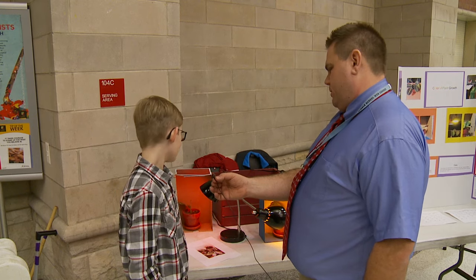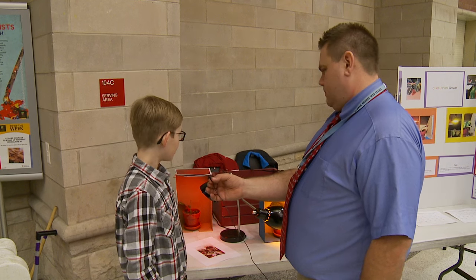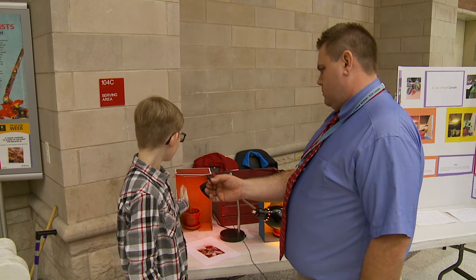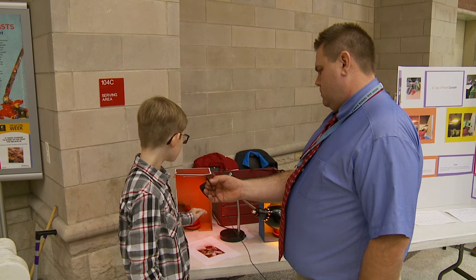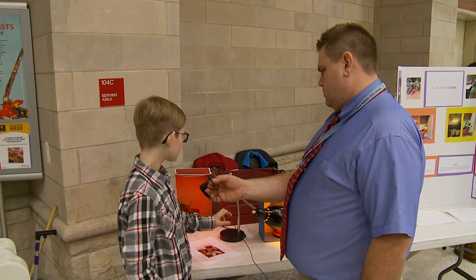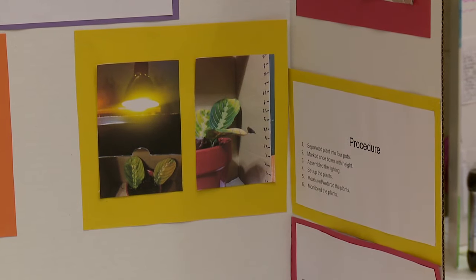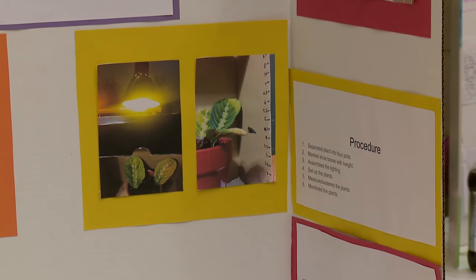What do you notice about the plants? Is there anything important when you put them together? The red one grew the most, the orange one didn't grow too much, and those two just died. And what did you do for control regarding water? We watered it about two times a week. All right, well thank you, David. Best of luck.